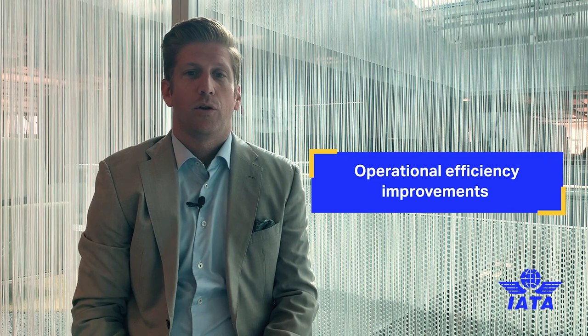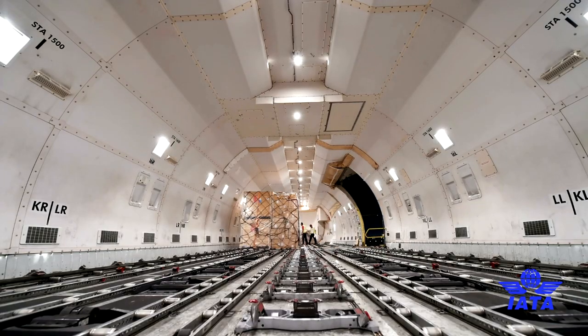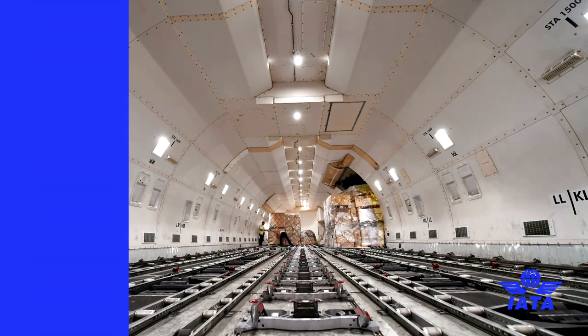A number of components have been added to the ULD operational damage limits notice, including container components, to ensure that we use it effectively and maintain safe and airworthy ULDs.